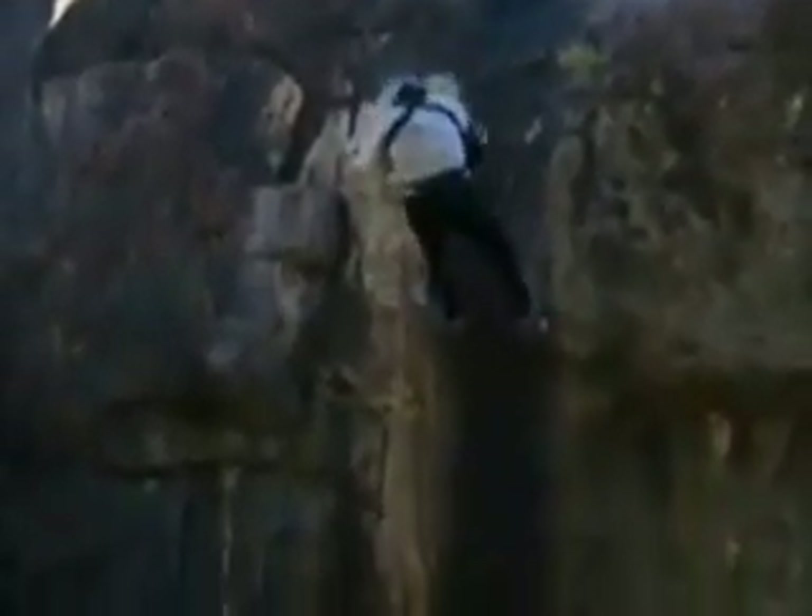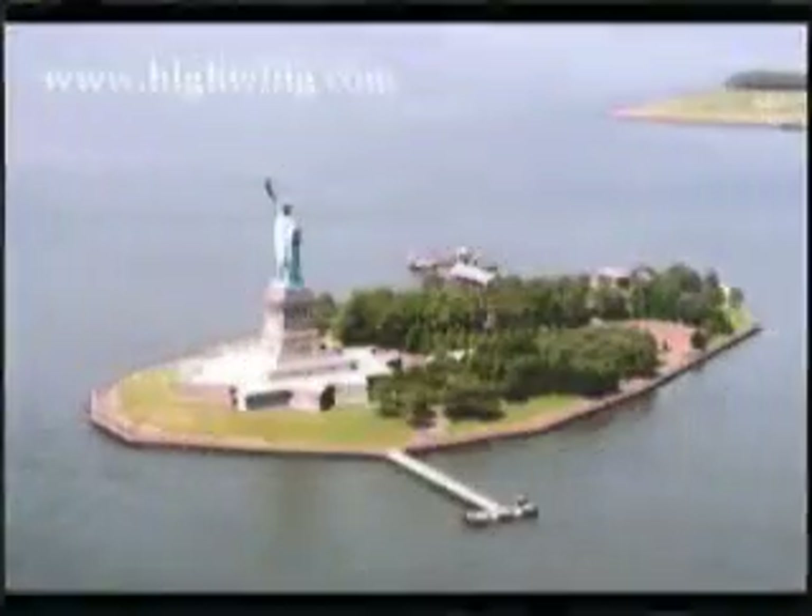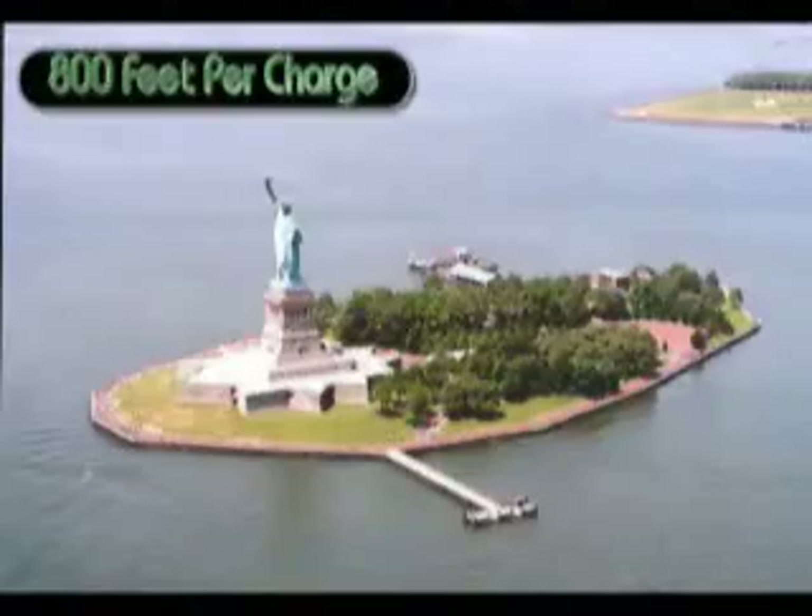The average climbing time is approximately 800 feet per charge. That means you can climb the Statue of Liberty approximately 5 times on one battery charge.